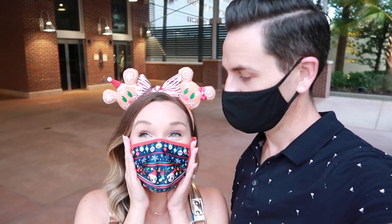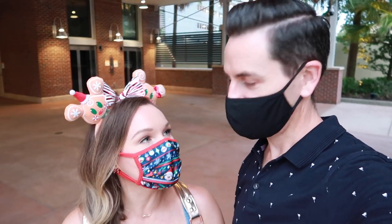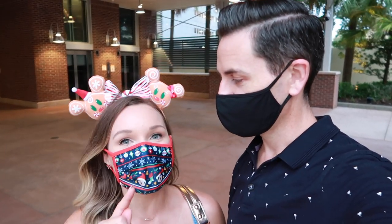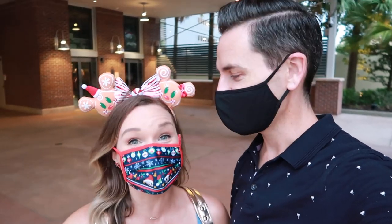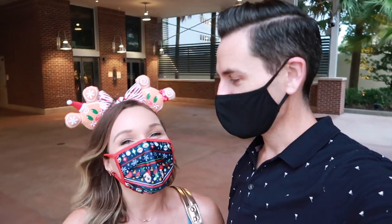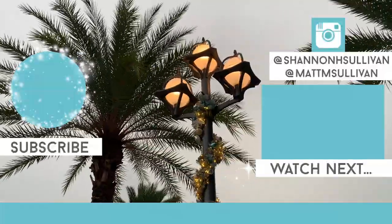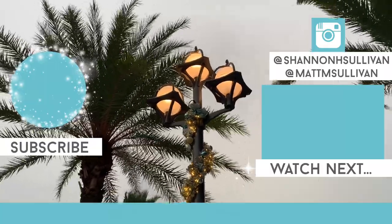We made it back before the rain! It's so windy — I wish you guys could see how windy it is. Thank you so much for hanging out with us. We had a wonderful very early dinner at Jock Lindsey's for the holidays, and I kind of want to go back. I want to go back just for the drinks that came with the cookies — it was really good. Thank you guys so much for hanging out with us, and we will see you very soon. Bye!